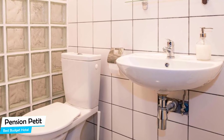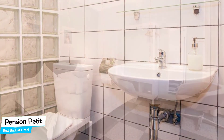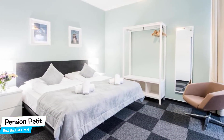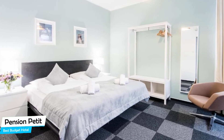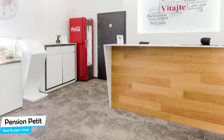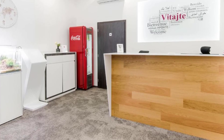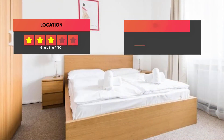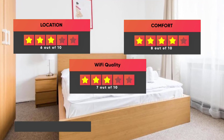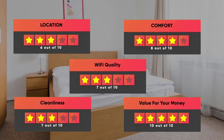The hotel has five room types to choose from, ranging from 14 to 20 square meters. Most of the rooms have air conditioning, en-suite bathroom, flat-screen TV, minibar, balcony, city view, terrace, free toiletries, shower, towels, desk, seating area, ironing facilities, tea/coffee maker, and more. Prices can vary depending on the room size. Our ratings: Location – 6/10, Comfort – 8/10, Wi-Fi Quality – 7/10, Cleanliness – 7/10, Value for money – 10/10.